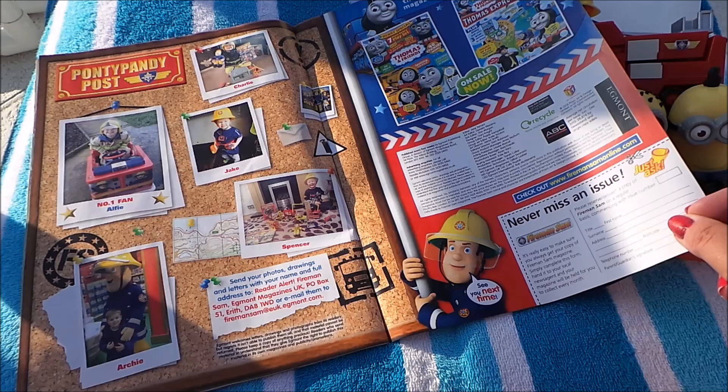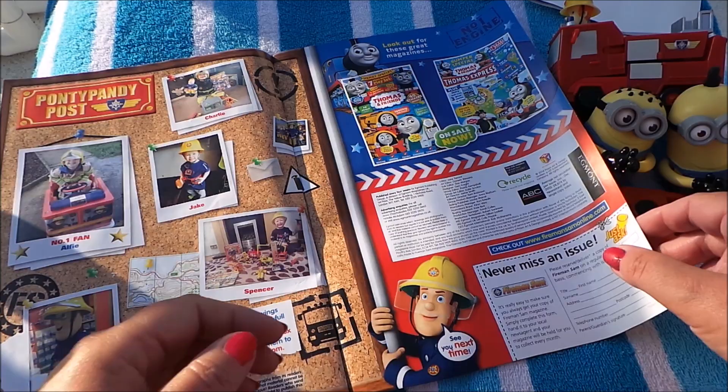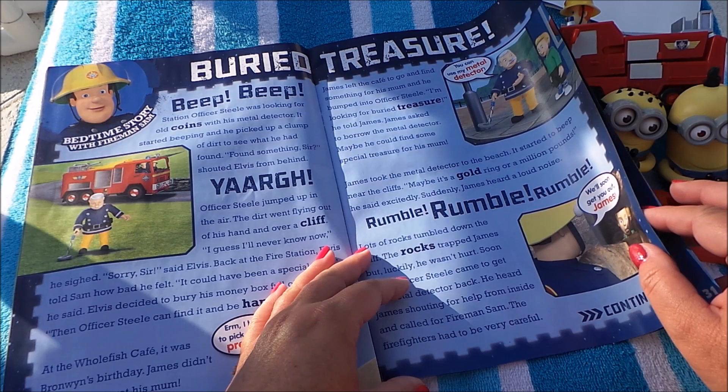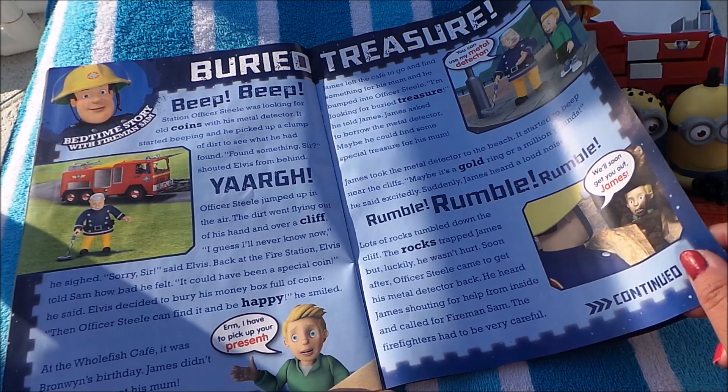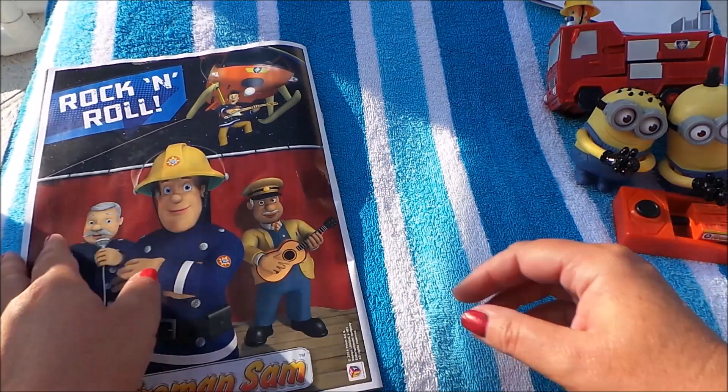Here are some other great magazines to look out for — there's a Henry special with a Henry playset, and also a bumper special. Here is a story called 'Buried Treasure', a bedtime story with Fireman Sam. Looks like Station Officer Steel is looking for something with his metal detector. Here's the rest of the story, and that's the end.